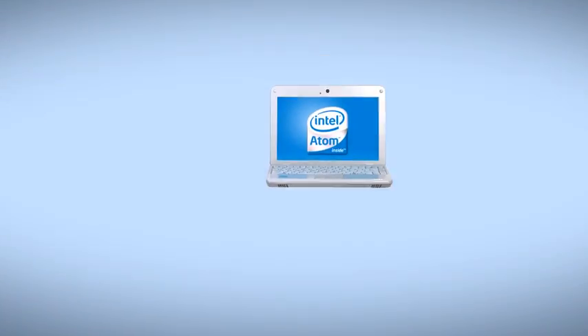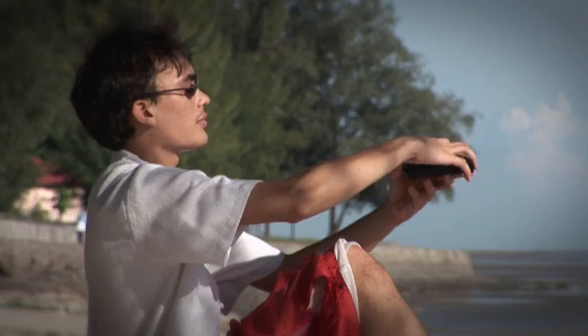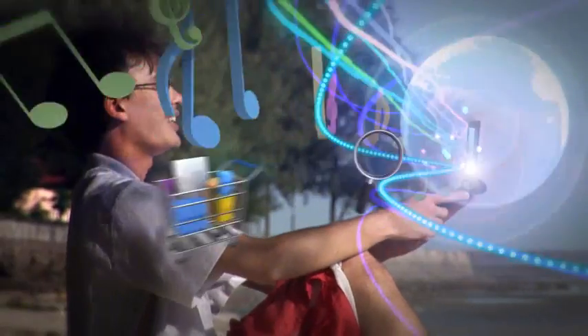The Netbook is perfect for when you're on the move. Small enough to fit in your bag, it's like bringing the Internet along wherever you go.